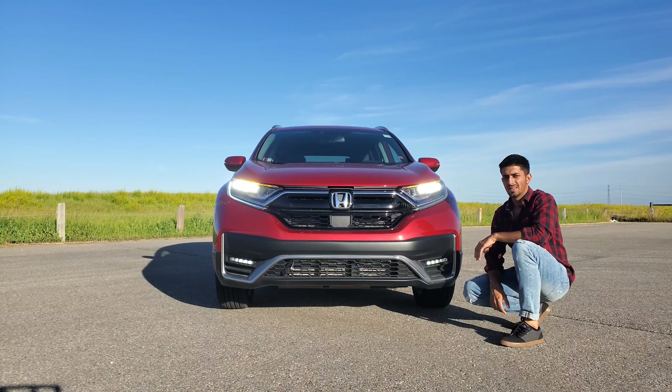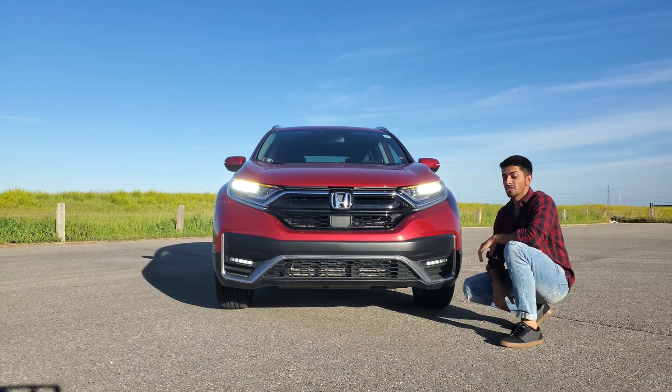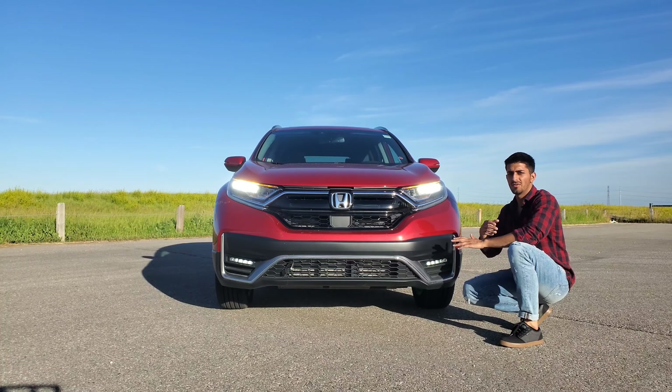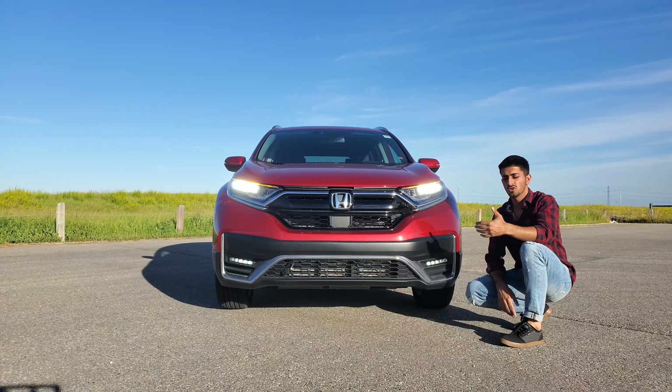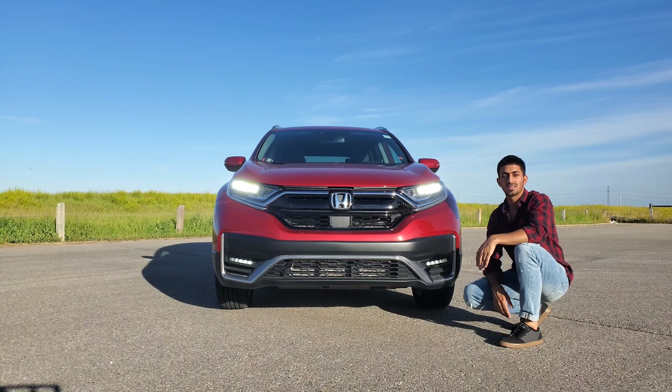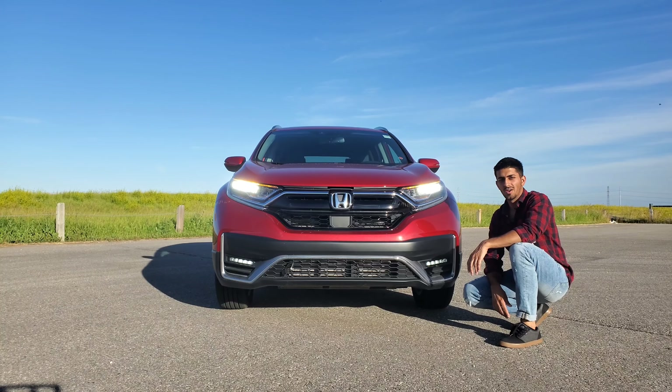Almost every CR-V had Honda Sensing standard. The base trim doesn't have the lane watch, but everything above that — the EX and above — came with Honda Sensing. So if that's important to you, maybe you start at the EX. If you don't care about Honda Sensing, then the LX is the one for you.